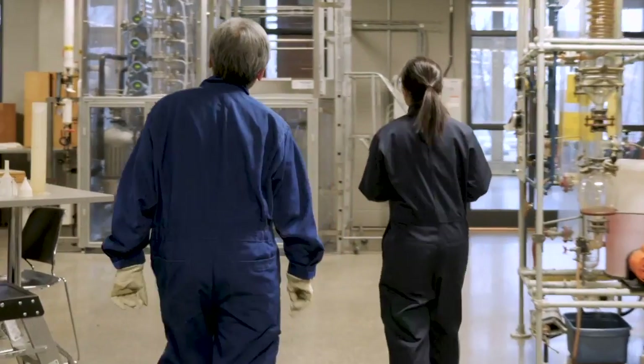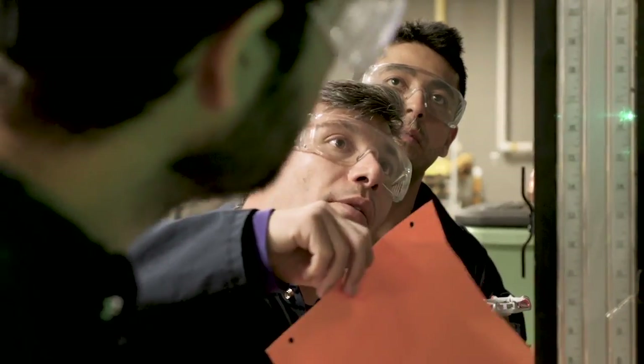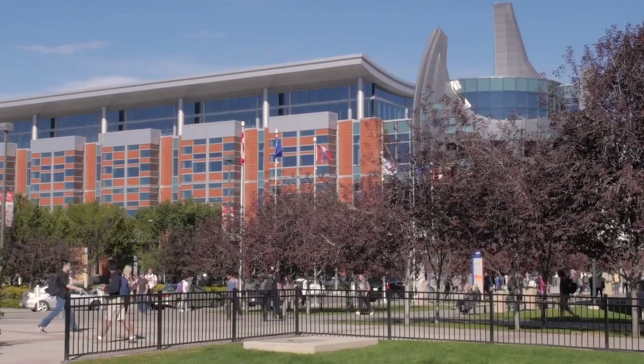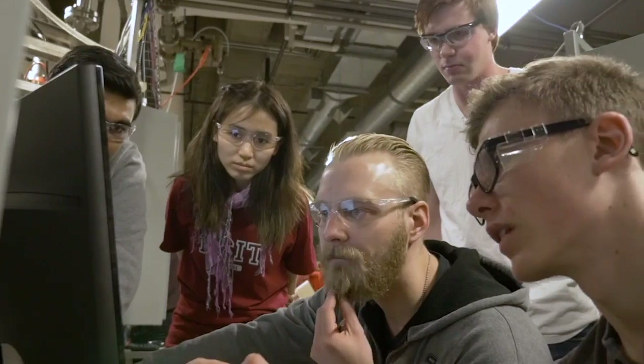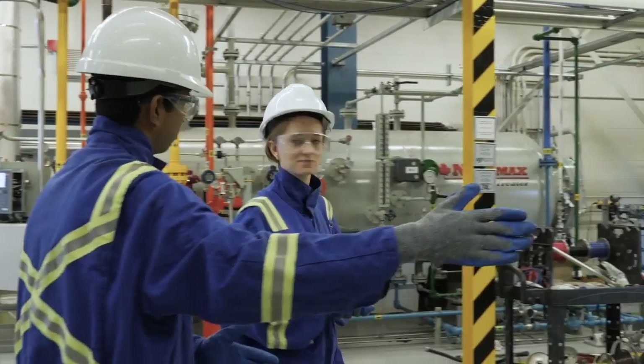If they decide to focus on a specialized field, they can do more courses in that particular area — that speaks for the flexibility of our program. SAIT, it's the culture, the variety of people. It's a good mix. The insight that they share and just the connect that you have with the different cultures, and although we're from different backgrounds, we all are in sync, and I think that's what I remember the most and will cherish the most.